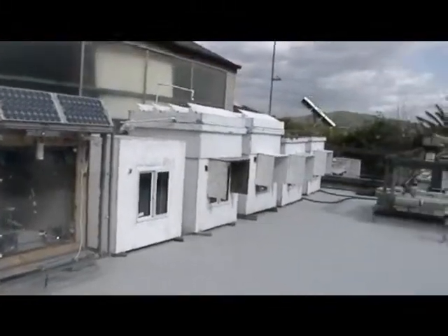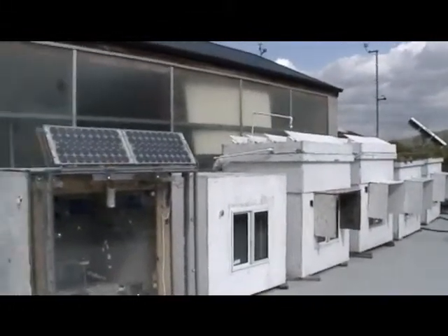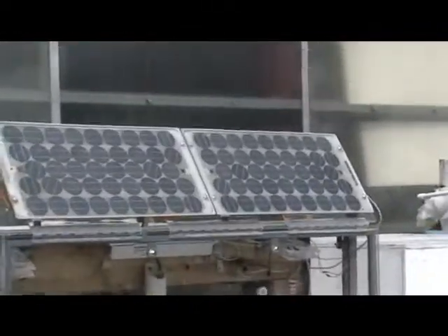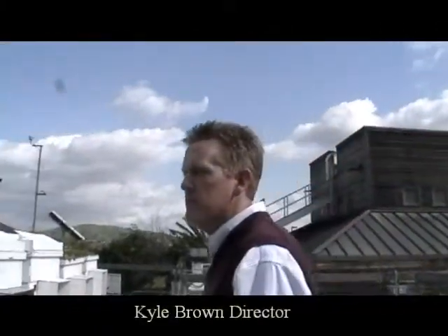This work here — these boxes — we call these test cells. These are really ways of experimenting with building design that works to minimize the amount of energy it takes to heat and cool buildings. We estimate, for example, on our campus that about 43% of the greenhouse gas emissions from our campus come from the operation of buildings, primarily the heating and cooling of buildings.